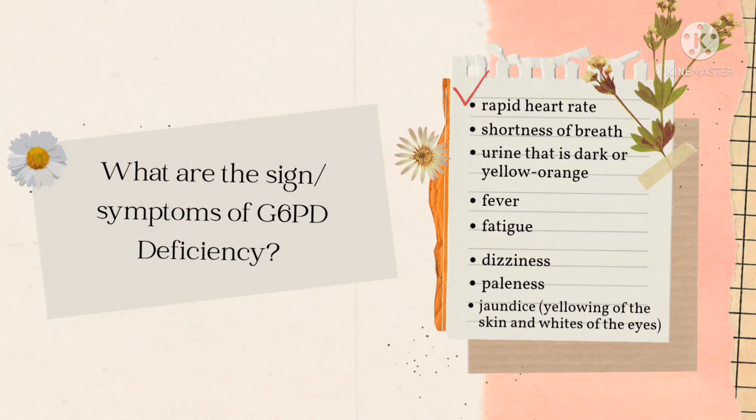What are the signs and symptoms of G6PD deficiency? First, rapid heartbeat, difficulty breathing or shortness of breath. The color of their urine is dark or yellow-orange. Other symptoms include fever, fatigue or excessive tiredness, dizziness, pallor, and jaundice — yellowing of the skin and whites of the eyes.